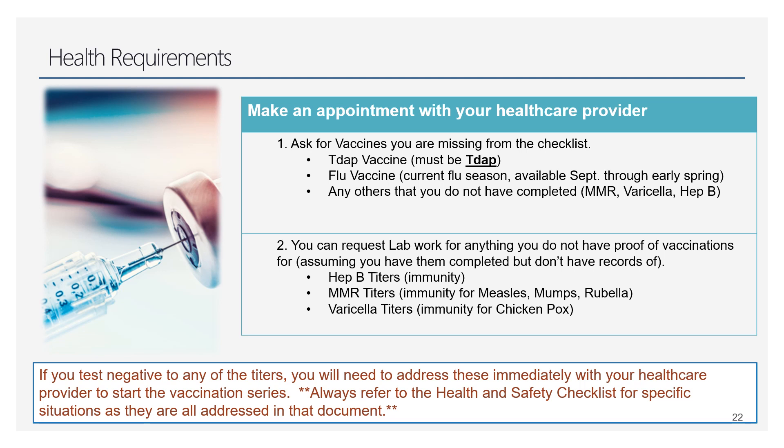You'll also make an appointment with your healthcare provider — almost everyone going through this process has to visit their provider for something. A lot of people need a fresh Tdap, flu shot, and anything else not completed. If you only have records of one MMR or never got your varicella (chicken pox) vaccination but you've had chicken pox — a common question — you'll get blood work done, titers for varicella, to prove immunity.